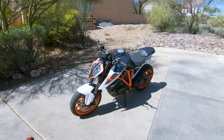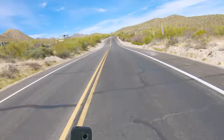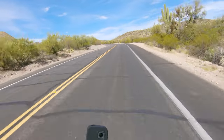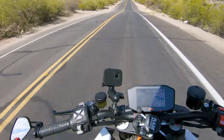2018 KTM 1290 Super Duke R. Right now we're on the Super Duke R and the torque is the key thing here — that is what I'm noticing the most. I've got a few talking points.